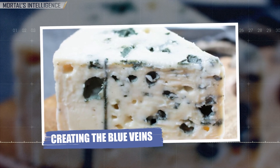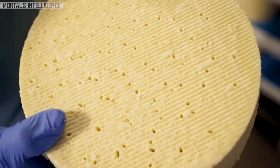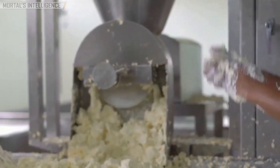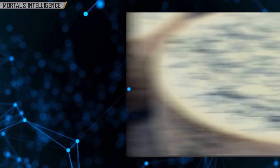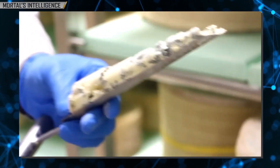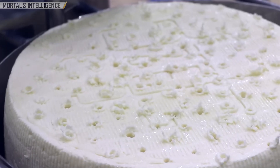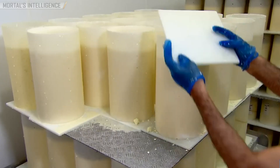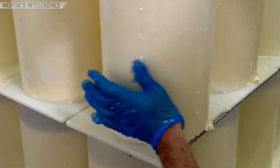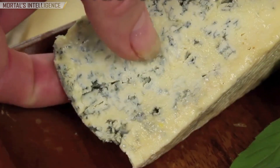Creating the blue veins: here's where blue cheese gets its signature appearance. After the cheese has been shaped and salted, it is pierced with long, thin needles or metal rods. This piercing process introduces oxygen into the cheese, allowing the mold to grow and develop its characteristic blue veins. The blue mold needs air to thrive, and the small holes created by the needles provide the perfect environment for it to spread throughout the cheese. Without this step, blue cheese wouldn't be blue — without the piercing, the molds would remain dormant, and the cheese would have a vastly different flavor and texture.